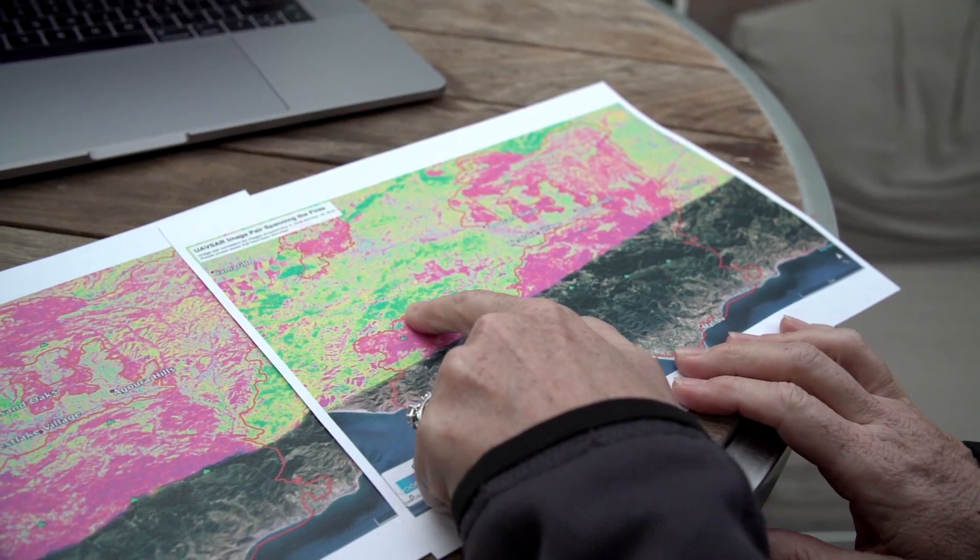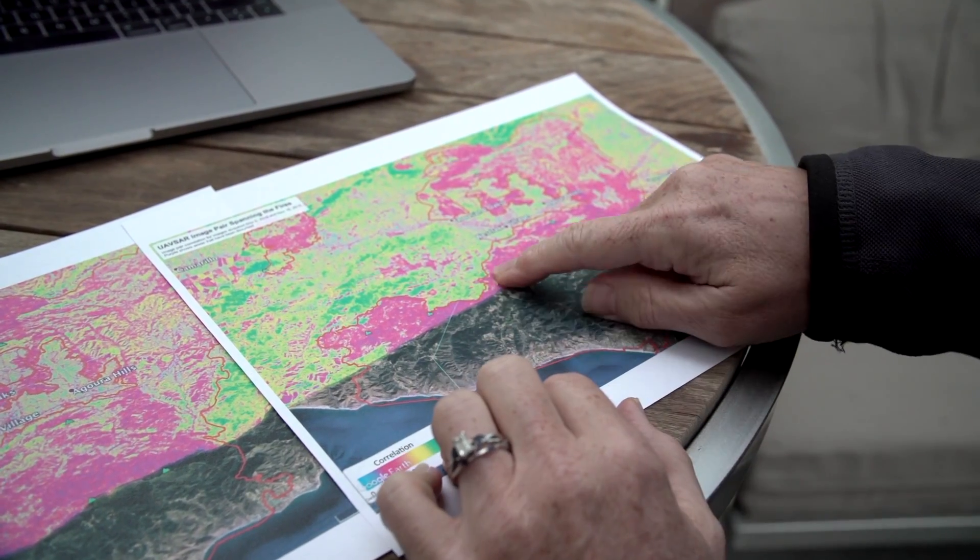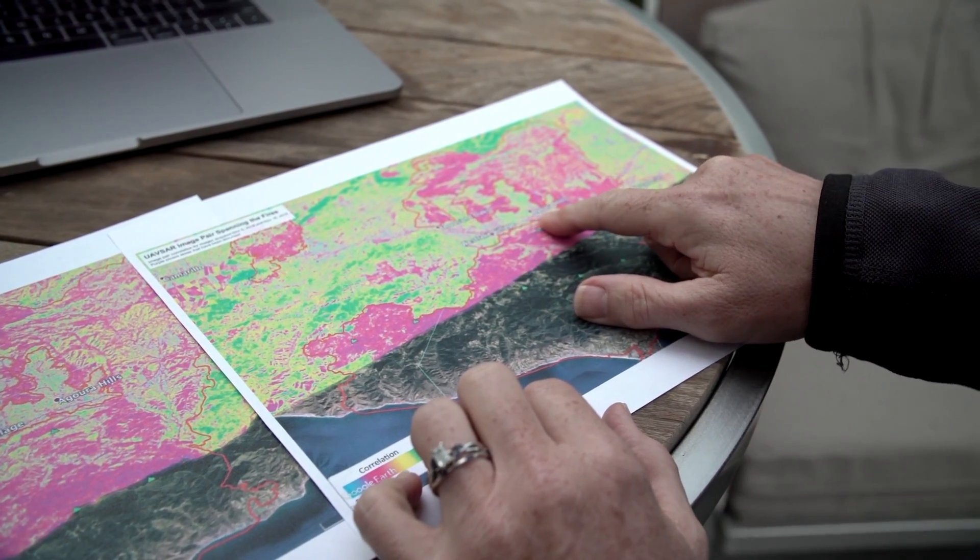This also serves as a nice baseline image for us to understand how debris flows and other types of landslides may occur as a result of these fires when the rains come.